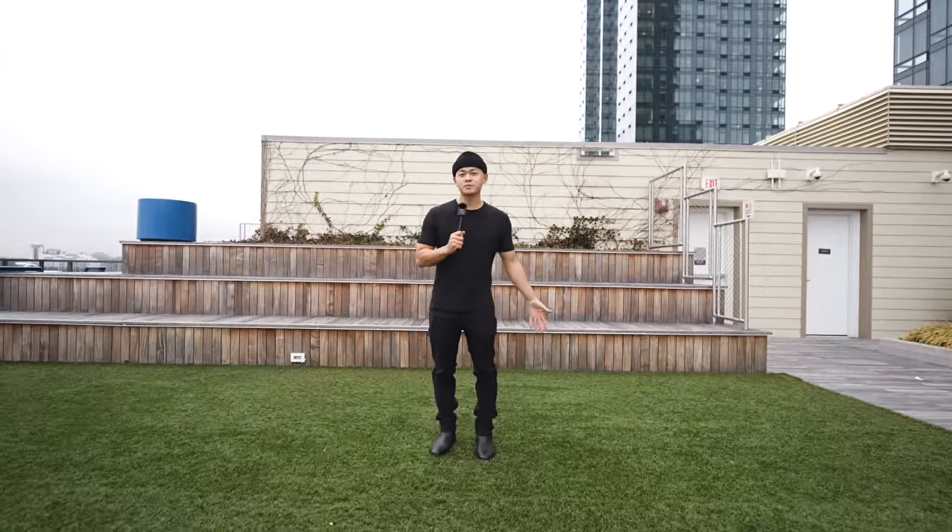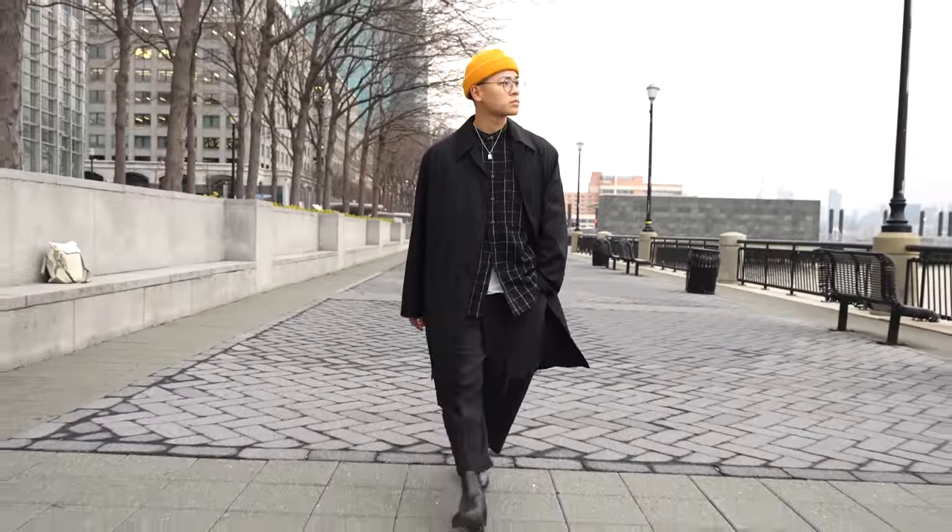All black — one of the most worn outfits by us guys, but also one of the most botched. Just from the intro fit alone, you can tell that fit was not good, and there may be plenty of other reasons why you might be looking awkward in all black. So we're gonna take your black outfits from this to this. Let's get into it.